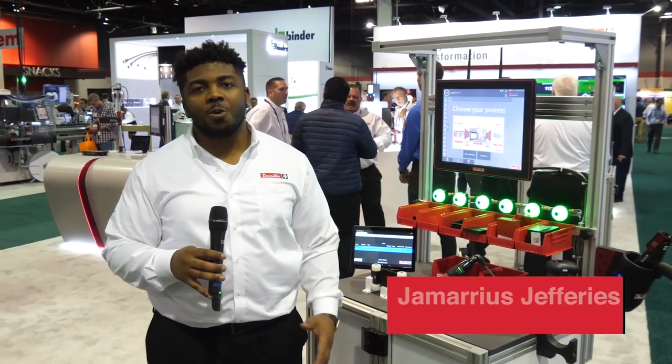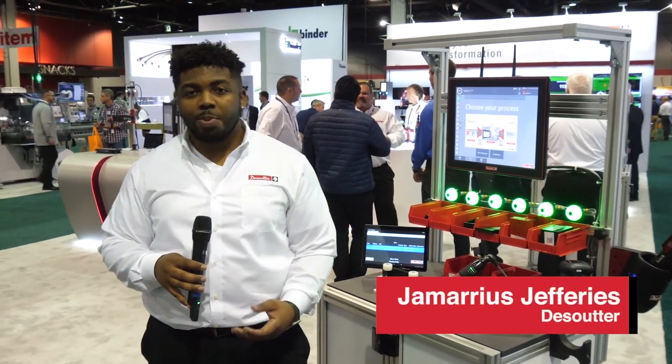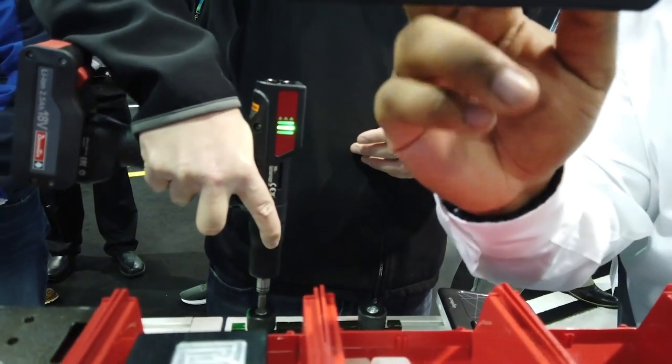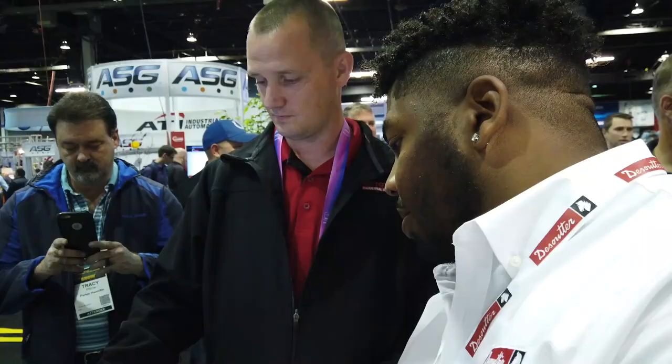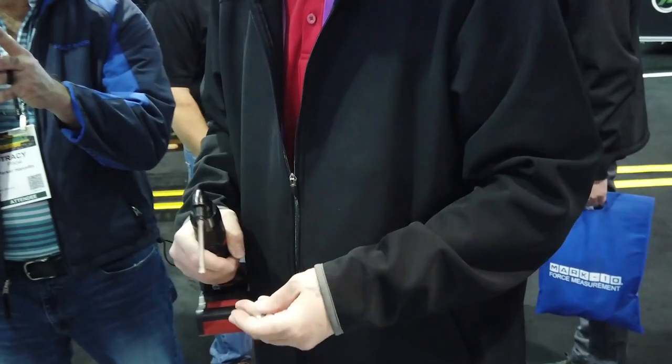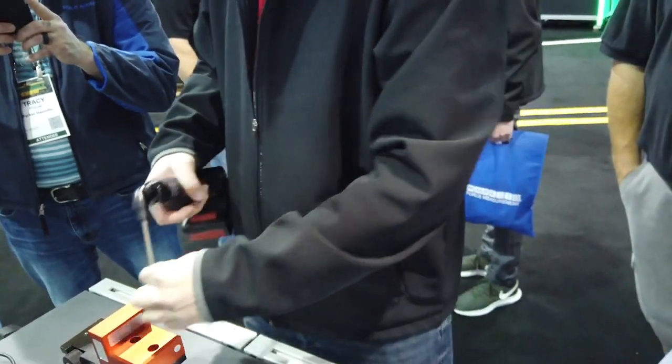Pivotware is our full-scale process control solution. It provides three key components: visual work instructions, so that your operator knows exactly what to do; process control, controlling what your operator does and how they do things; and traceability, where you'll have exactly what your operator completed and every time step along the way of every single action that your operator completes.